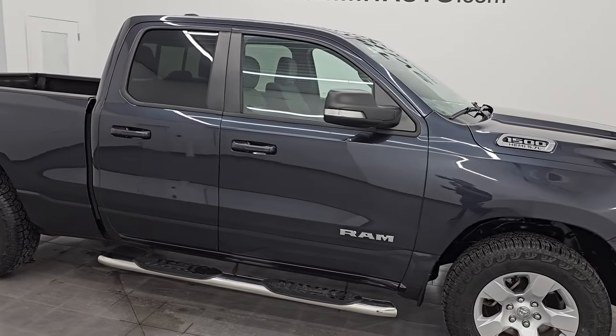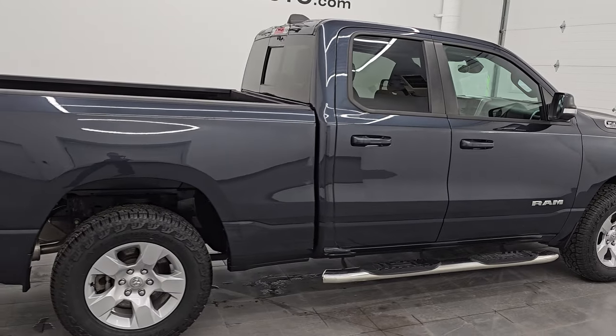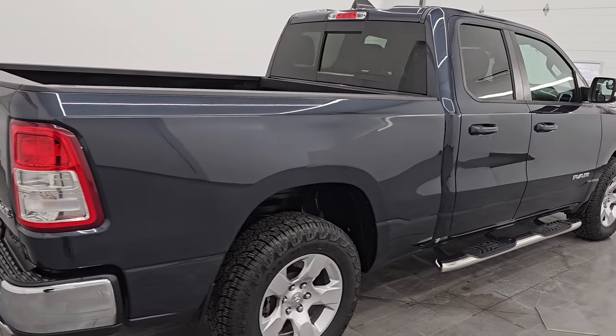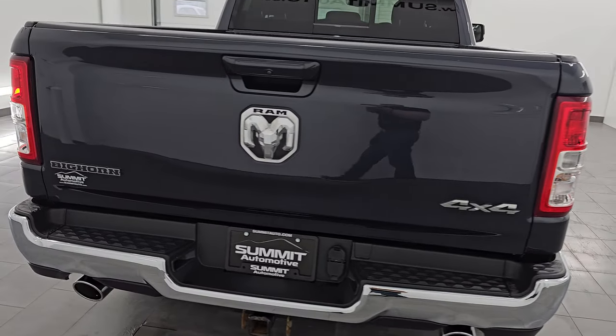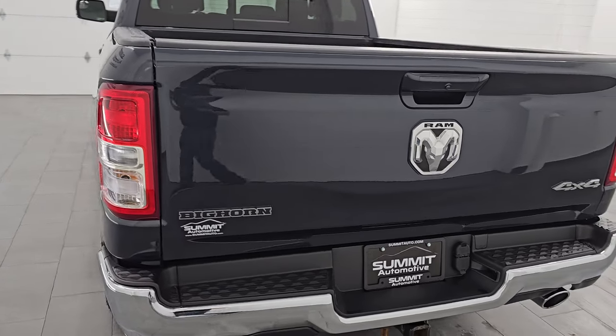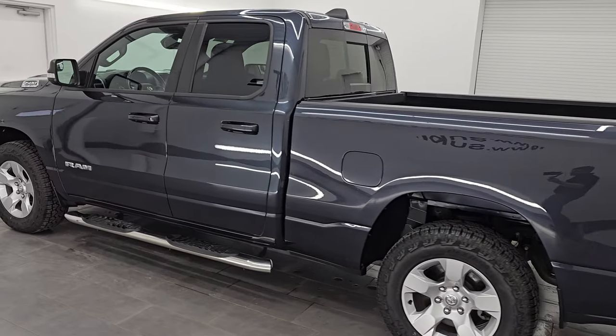Hey, this is Brett and this 2021 Ram 1500 quad cab six foot four inch short box Bighorn Level 1 is stock number 24T31B. I am here at Summit Automotive in Fond du Lac, Wisconsin, your new and used light duty truck and Ram headquarters.